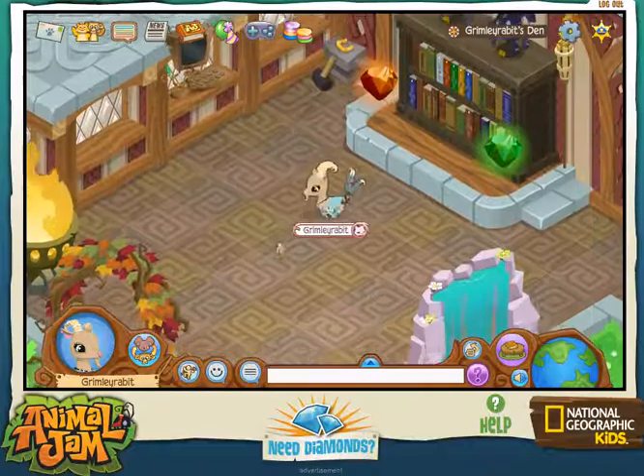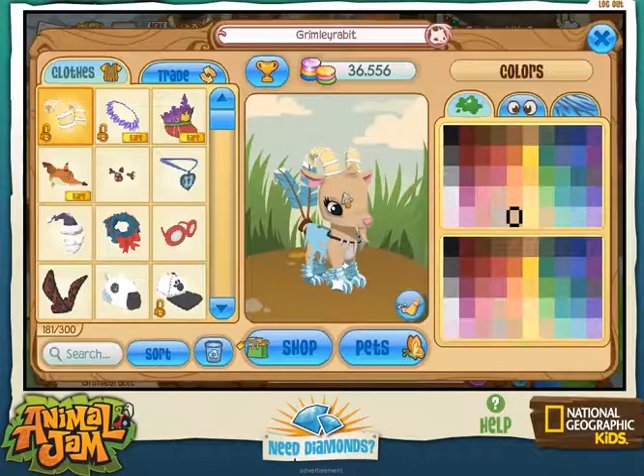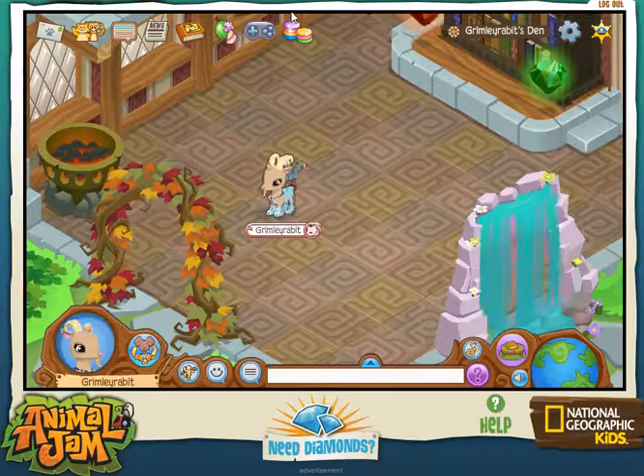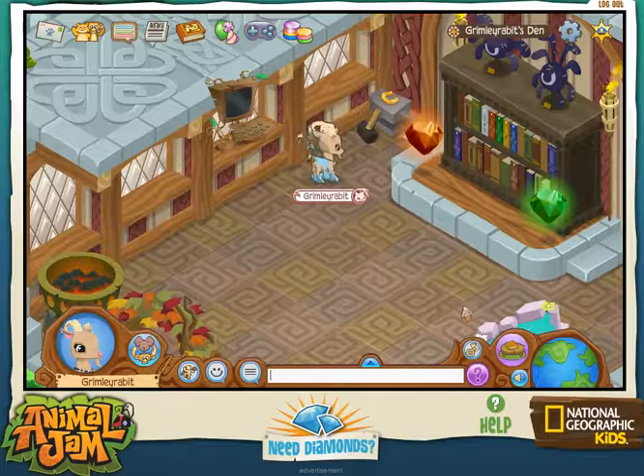So thank you AJ HQ for bringing out these animals. This is what mine looks like because I can't really figure out how to get the colors right, so I just put on random things. Obviously I put on goat horse because it's a goat — I had to.